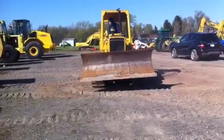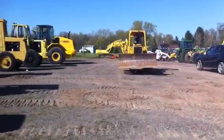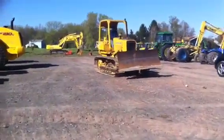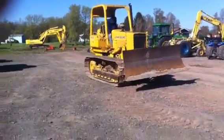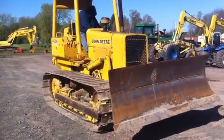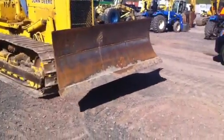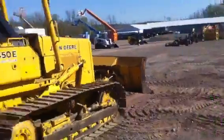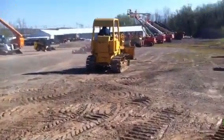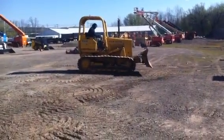I apologize — we're in a parking lot here, we can't dig.